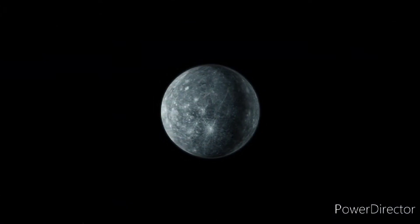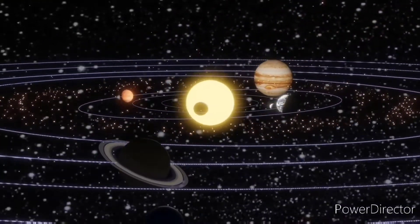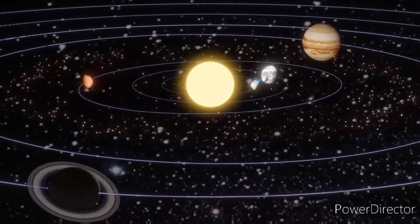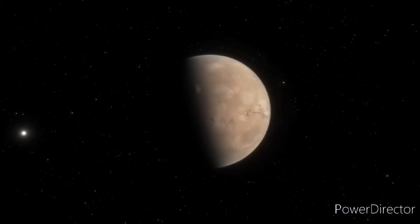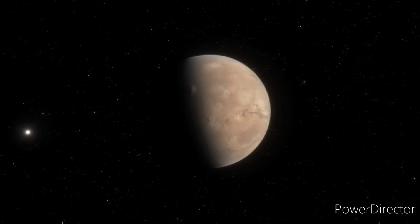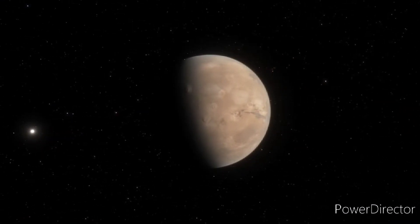Which planet spins backwards? While we're talking about planetary rotation, let's talk about which planet spins backwards. Our own planet rotates counterclockwise as seen from above the North Pole, but Venus turns clockwise when viewed from above its North Pole.